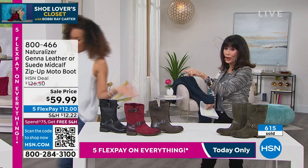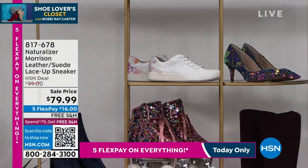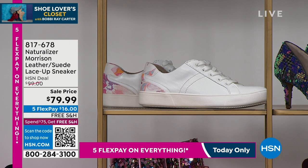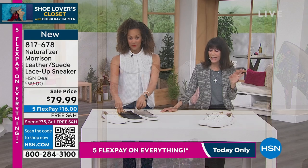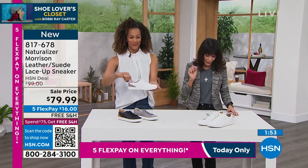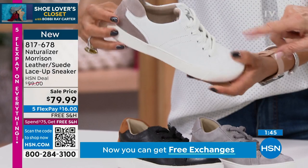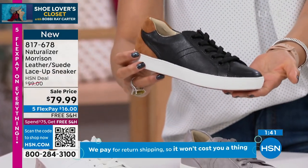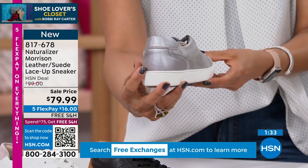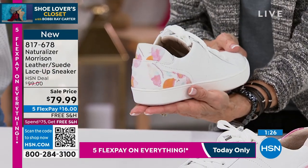Now let's look at a fabulous sneaker from Naturalizer — the Morrison. First thing you need to know: leather or suede. You can pay hundreds of dollars for sneakers, but these are marked from $99.99 and they're $79.99 today. Available in medium and wide width. We have the white with a little taupe suede in the back, the rest leather. The black with camel suede — so classy. Then the gray fog. And brand new for the season — white with a pink floral. Just came out with these.